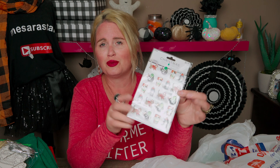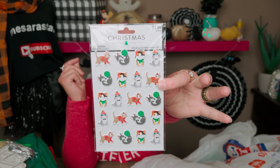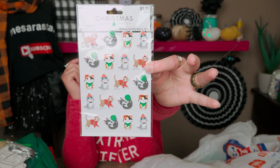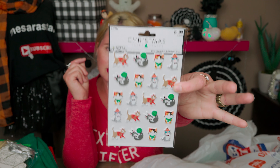Then I found something for my daughter to put in her Christmas stocking. We love cats, so these are all different Christmas cat puffy stickers. They were half off, so only a dollar for these stickers. So adorable — I'm in love with them.